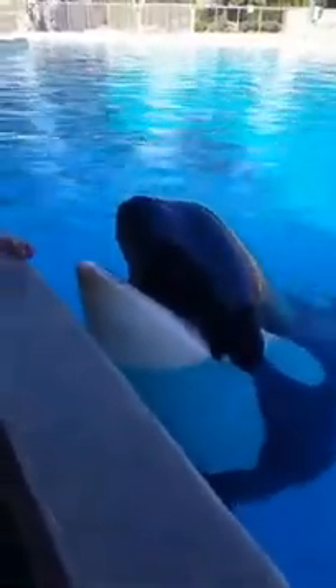All right, everyone. This is Liz. Hi, Facebook fans. She's been working with Corky for many years, and this is one of Liz's responsibilities as a trainer. She has a close connection and bond with Corky, so she has taken her through all the steps to attach this monitor onto her chest.